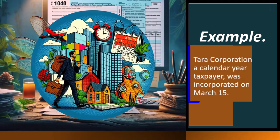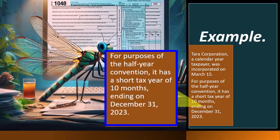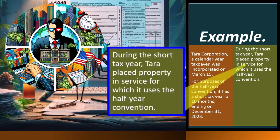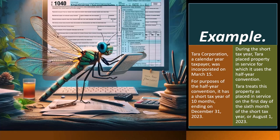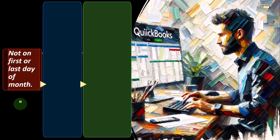Tara Corporation, a calendar year taxpayer, was incorporated on March 15th. For purposes of the half-year convention, it has a short tax year of 10 months ending December 31st, 2023. During the short tax year, Tara placed property in service for which it uses the half-year convention. Tara treats this property as placed in service on the first day of the sixth month of the short tax year — August 1st, 2023.